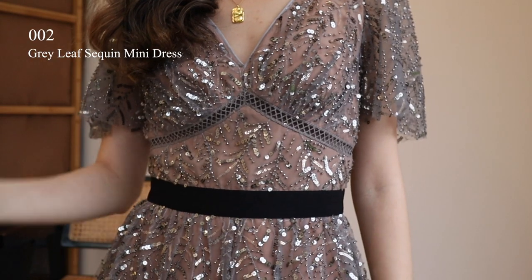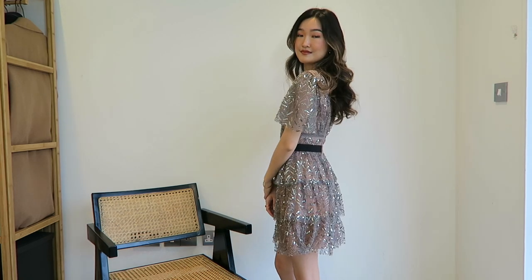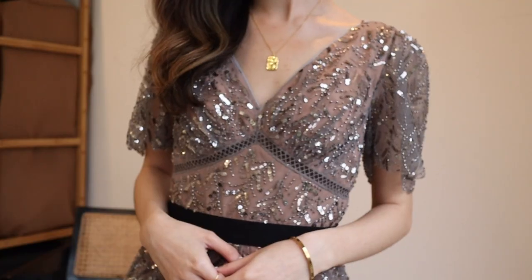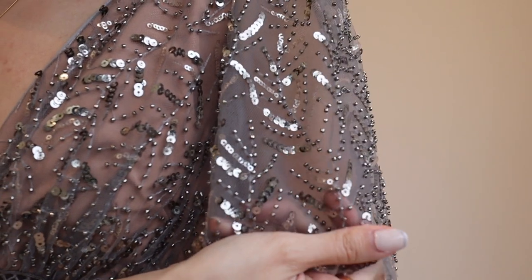So the second dress I have here is the grey leaf sequin mini dress from the pre-fall 2020 collection. I am obsessed with the color. The fabric looks pink and purplish with beautiful sequins on top. The reason I was drawn into this dress is because of the dreamy chiffon sleeves.